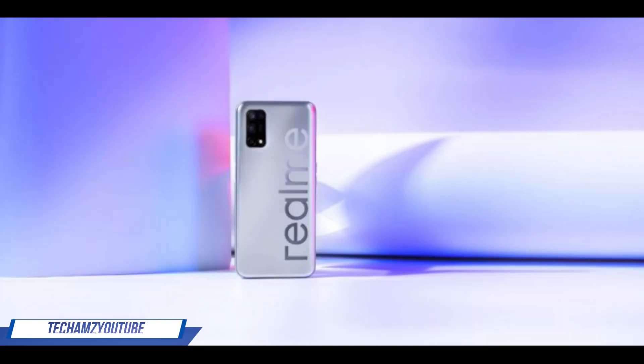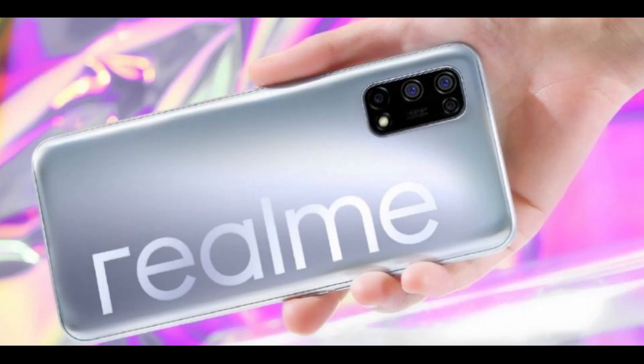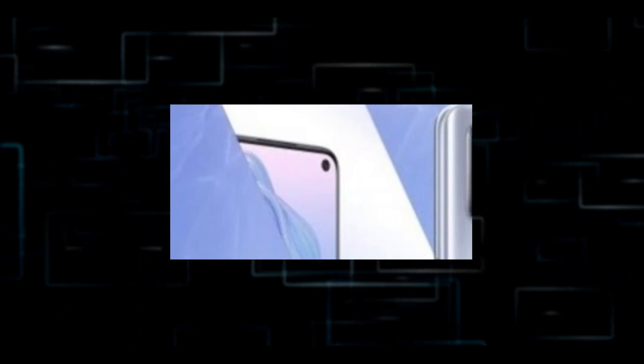We have a camera part. We have a punch hole cutout with a single punch hole camera. The front camera is on the left side, and we also have a volume button on the left side.